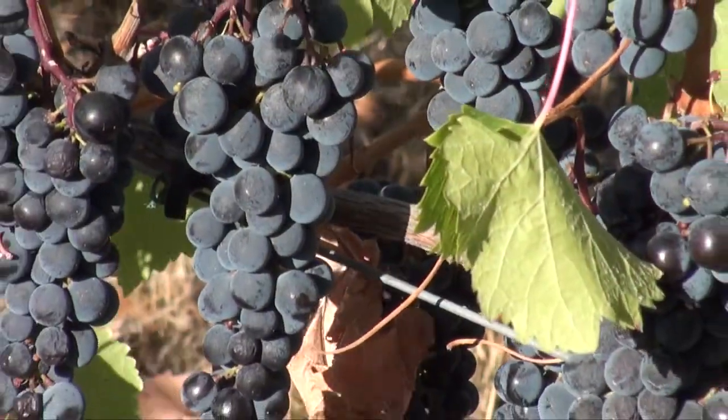Otazu is the northernmost vineyard in Spain for Chardonnays and also the northernmost vineyard for red varietals. Further north, we only find white grapes — some Txakolis in the Basque Country and some white wines from Galicia. But the red stops here.